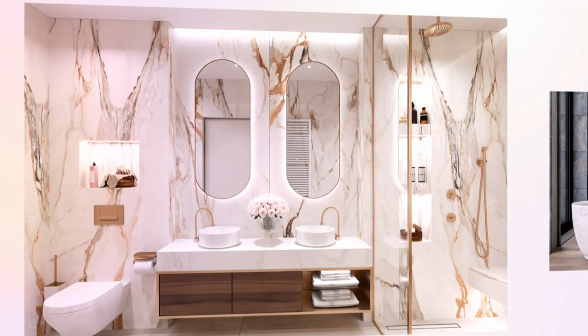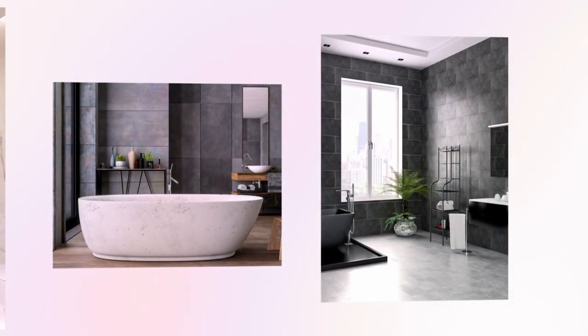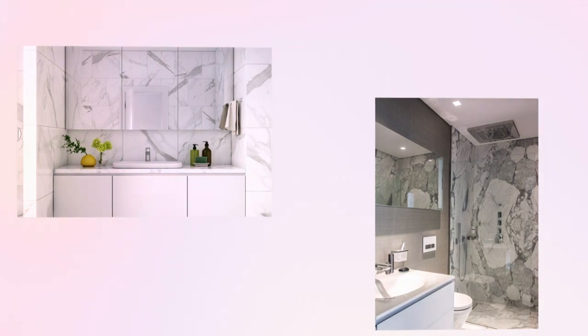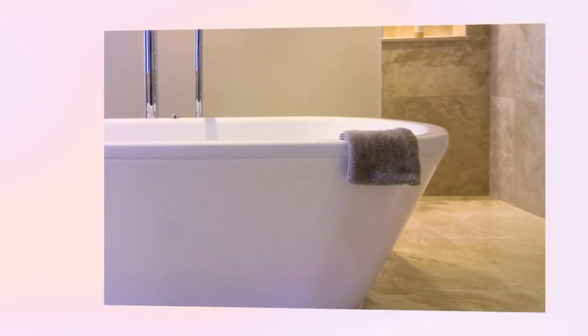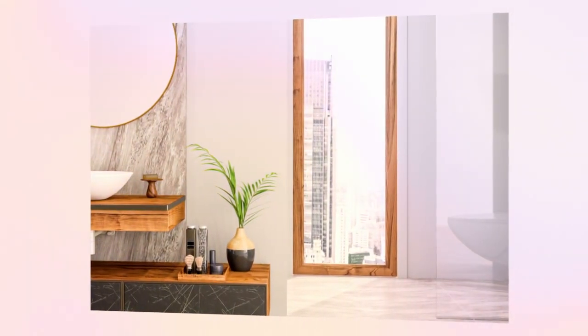If it's a luxury spa you're after, marble is the way to go. Not only does it have timeless appeal, it's also bang on trend. It can be one of the priciest materials out there, but the good news is there are a number of convincing lookalikes made from ceramic and porcelain that can create that deluxe effect at a fraction of the cost.